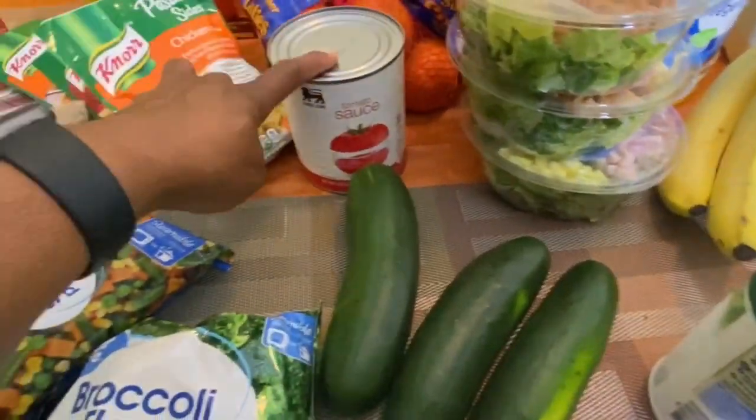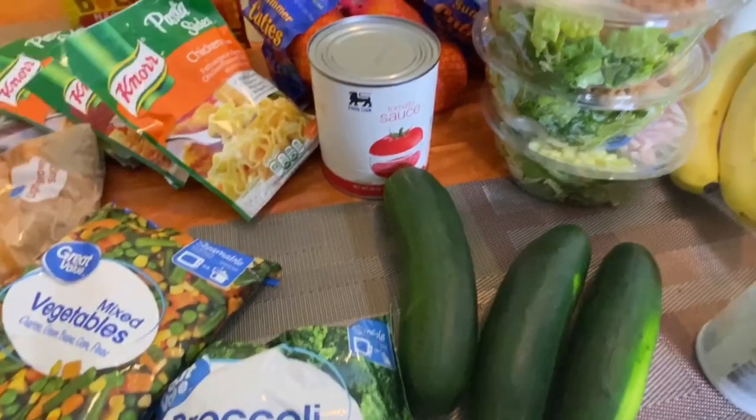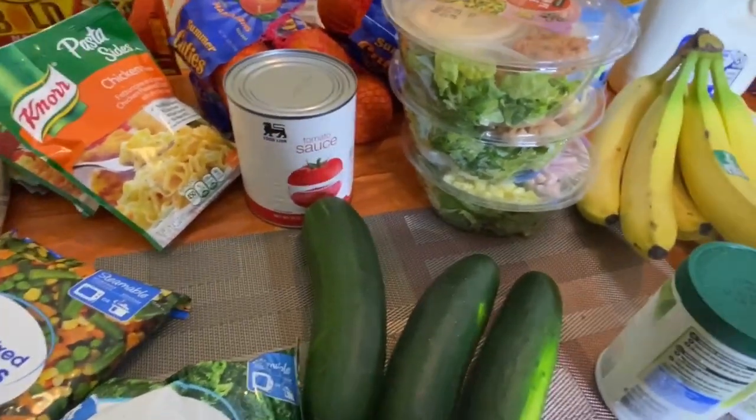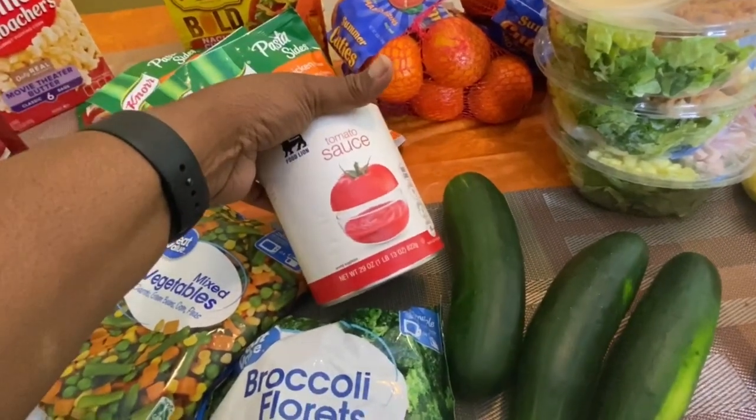This sauce I got from Food Lion — it actually fell out in the truck so I just threw it up here. That big bottle from Food Lion was a dollar or less.